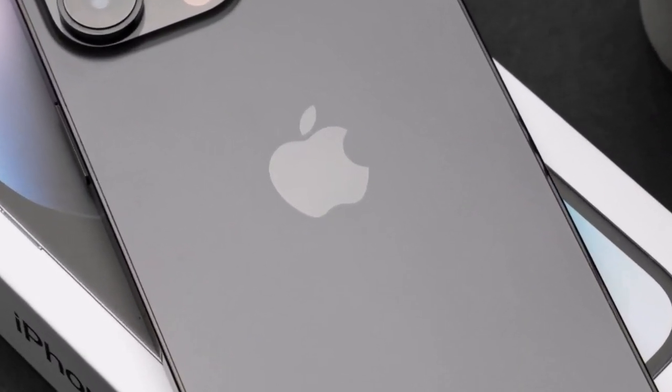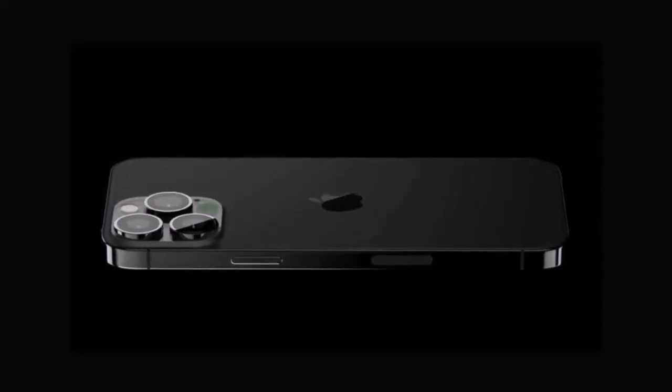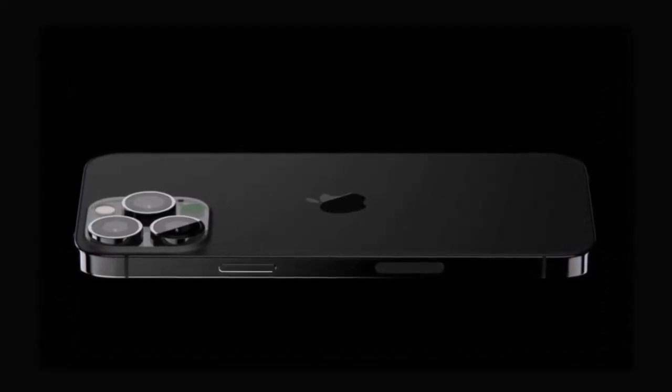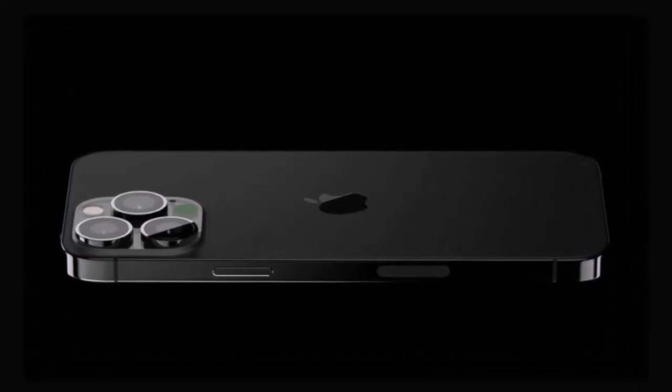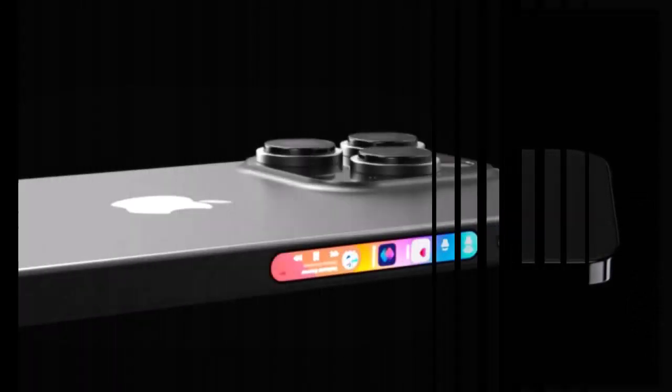Furthermore, Jeff Pu, a tech analyst from Hightong International Securities, predicts a 48-megapixel ultrawide camera for the iPhone 16 Pro series, promising improved low-light performance. This upgrade could address the slight drop in image crispness often associated with ultrawide lenses, making landscape photography even more captivating.